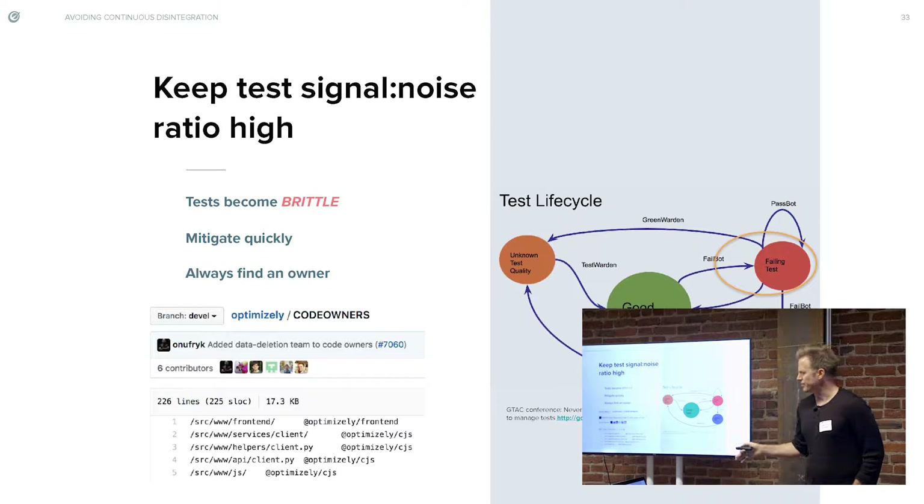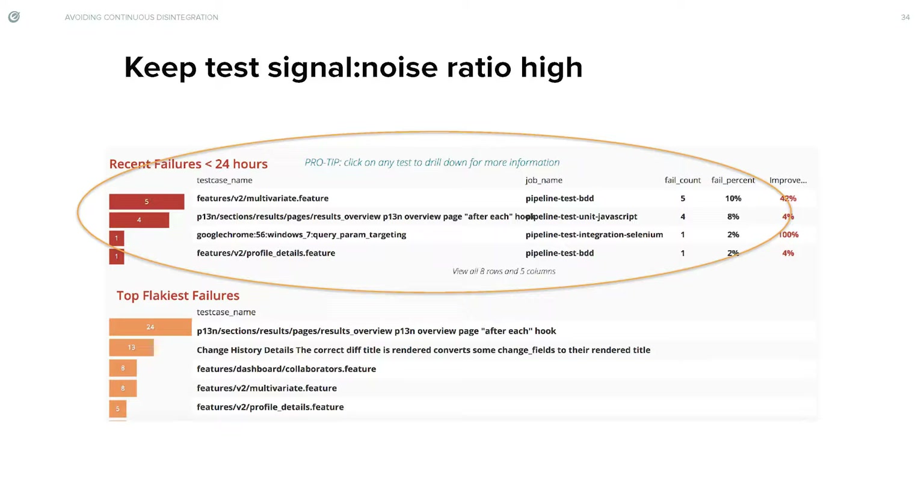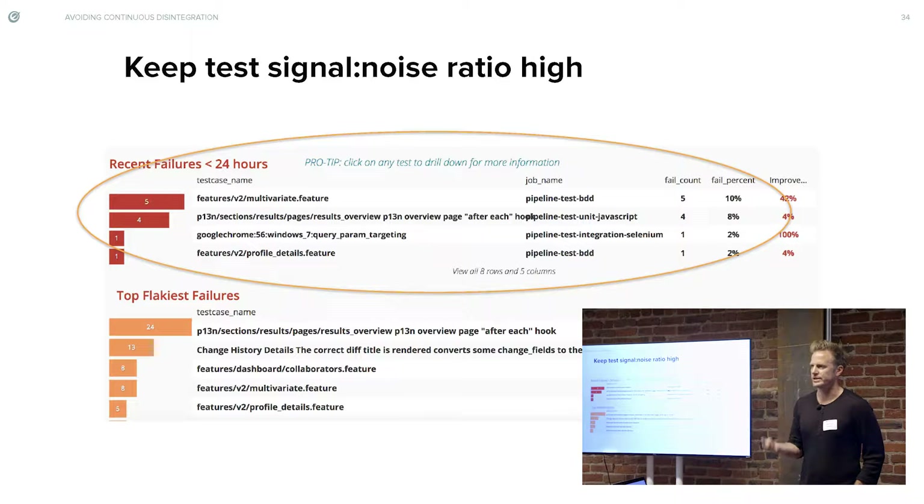That's how Facebook does it — they have a thing called Test Warden. When you keep your test signal-to-noise ratio, you need to visualize and collect metrics on how everything is performing. We keep an hourly or minute-by-minute count of what tests are failing versus which ones are passing. We can tell you on a daily or hourly basis how many tests failed, so you know which one's probably not in a good state. It tells us where to focus and which one to go dig into.